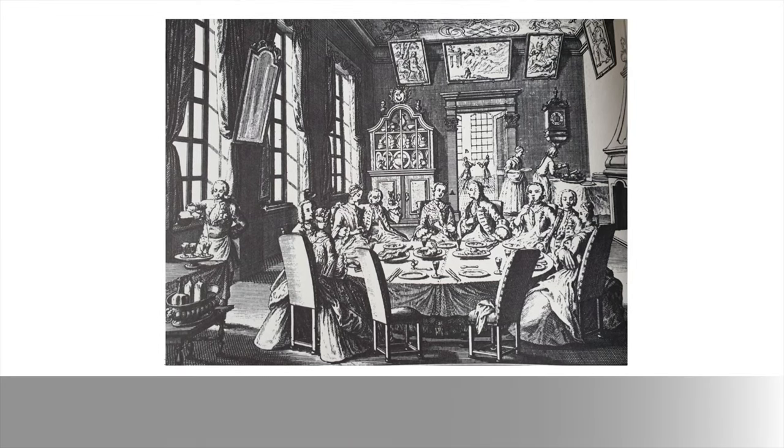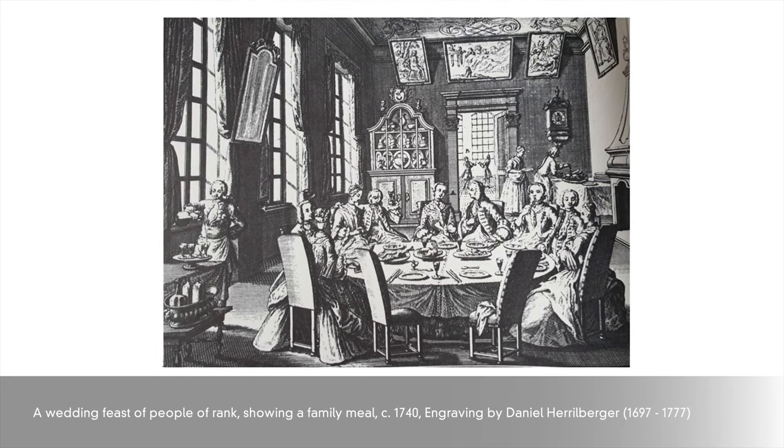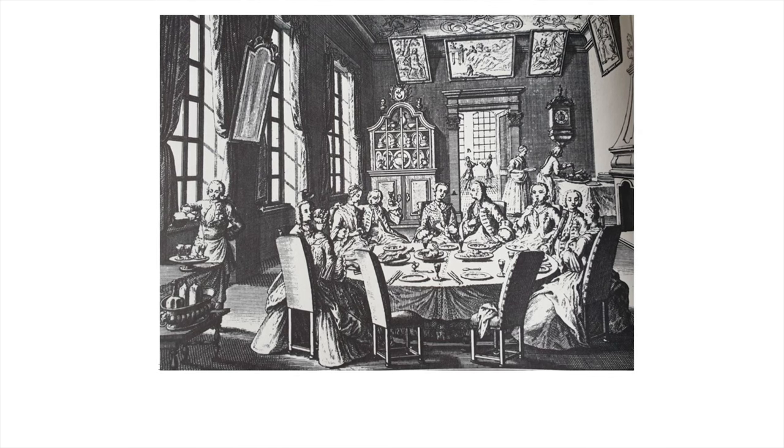Traditionally the sideboard began as this instrument where all the silver could be laid out, and as the households of those days were quite vast — if you think back to the 15th and 14th centuries and then coming right through into the 18th and 19th centuries — these objects had to travel quite a long way between different passages and rooms.